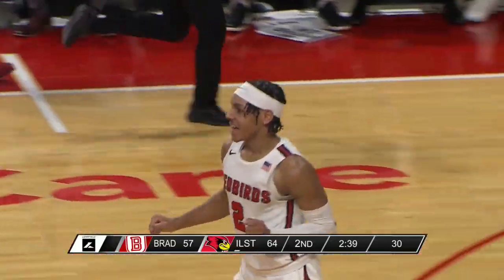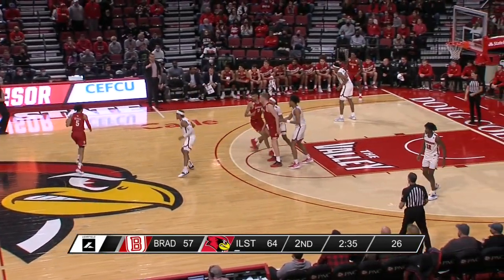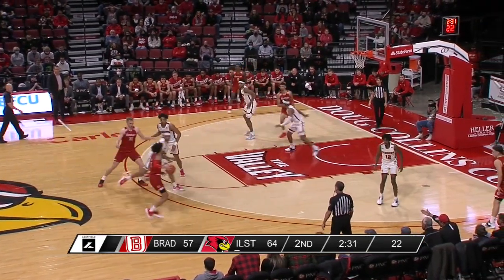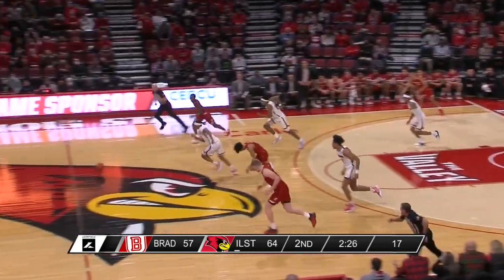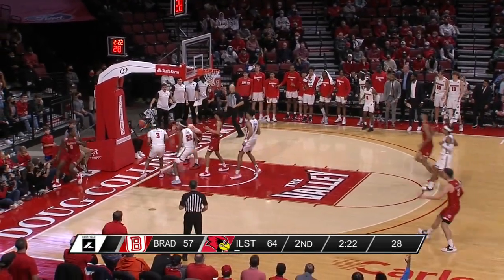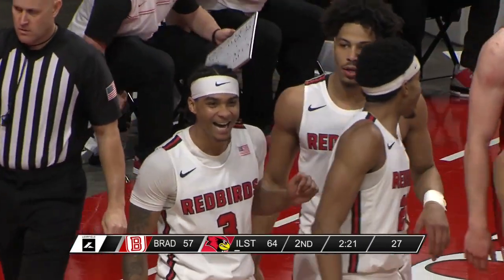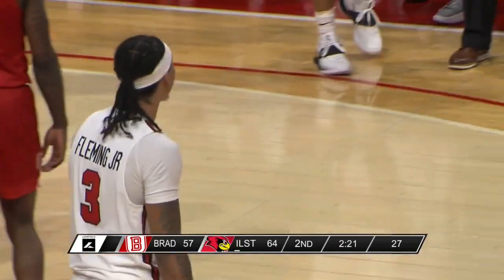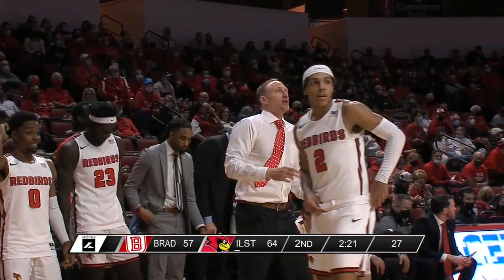We said earlier the big moments this season have somewhat belonged to Josiah Strong — a truly big one there. Mast hits the three on one end, but Josiah Strong answers on the other and puts the Redbirds back up seven. His fourth three-point make of the night. Now Howard Fleming Jr. with a steal — can he beat Roberts down the floor? Roberts came back to block it. Good hustle by Terry Roberts to swat that away, but Fleming has really been a thorn in the Braves' side at the perimeter.